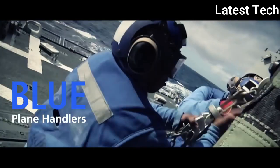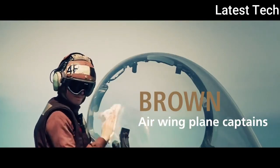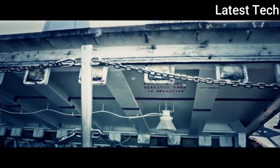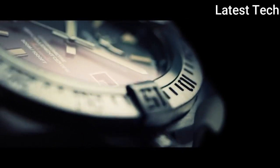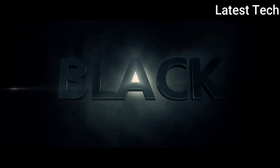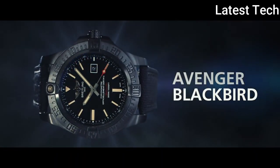Product key features: Item shape round; dial window material type anti-reflective sapphire; display type analog; clasp buckle; case diameter 50mm; band material rubber; band width 24mm; band color black; dial color black; calendar date; special features screw-down crown, luminescent hands, chronograph, 70-hour power reserve; movement Swiss automatic; water resistant depth 100 meters.